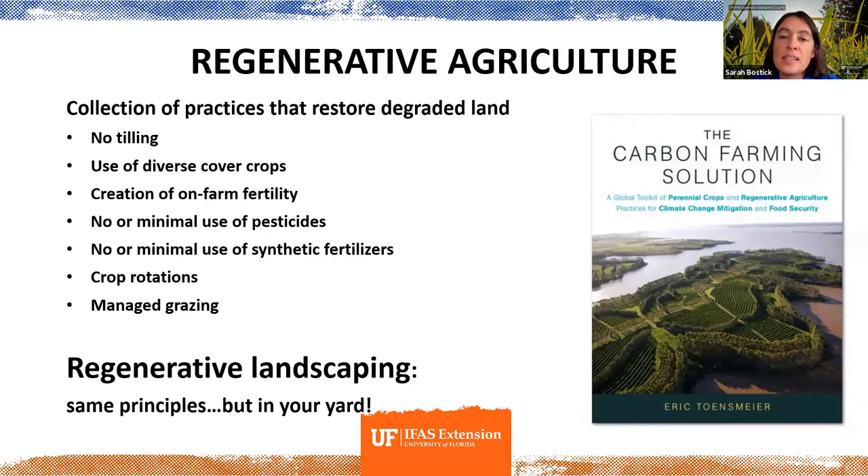If you want to really dive deep into the subject of regenerative agriculture, especially as it relates to climate change and carbon sequestration, there's a pretty new book that came out about a year and a half ago. It's about 600 pages long and every single page is just packed with really good information.